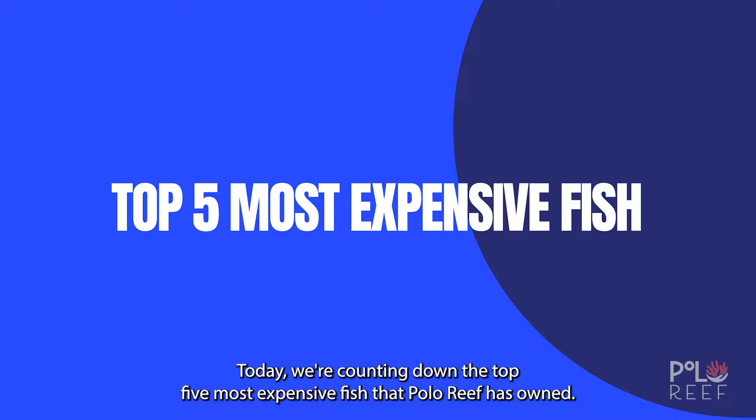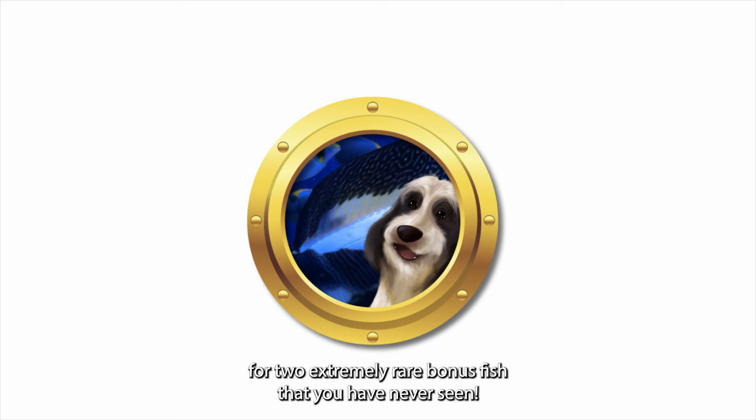Welcome back to Polo Reef's YouTube channel. Today we're counting down the top five most expensive fish that Polo Reef has owned. Stick around until the end for two extremely rare bonus fish that you have never seen. Hit that subscribe button before we get started.